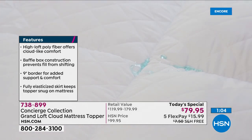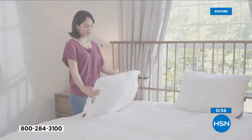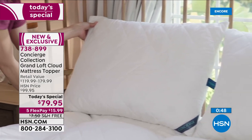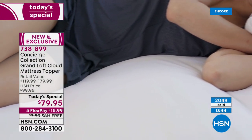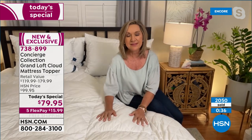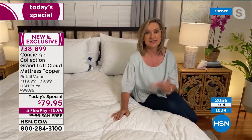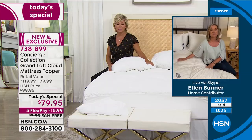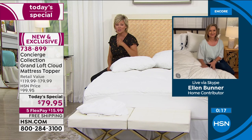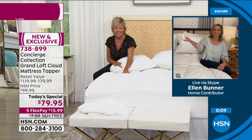The twin extra long also fits split king beds — you'd need two of them. Sleep is so important — it affects how you eat, how much you exercise, how you feel during the day. A topper like this can really help you fall asleep faster, stay asleep longer, and give you a comfortable, supportive experience. And if you don't have it in the budget to replace your mattress right now, this is a great and affordable alternative. For those who do want to replace their mattress, HSN also has a new Sealy Posturepedic on five flex.